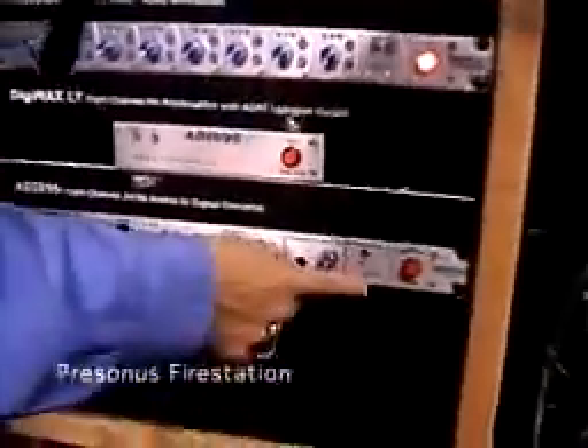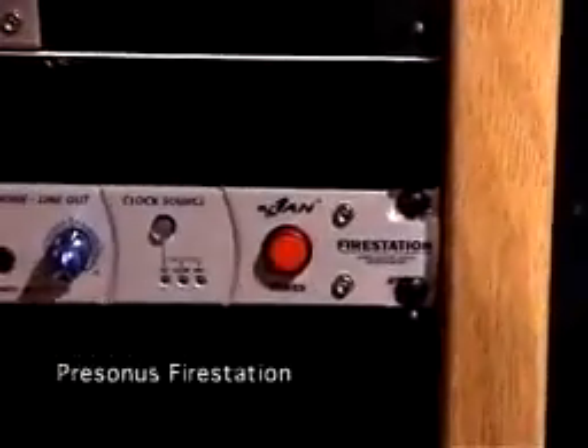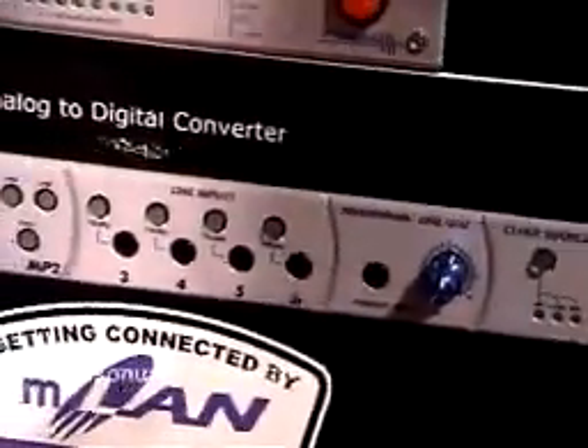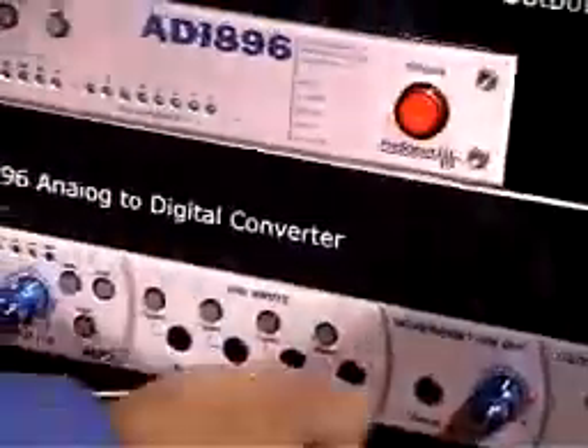This is a Firewire audio interface called the Firestation. Basically it is an eight-channel box with two tube mic preamps, four line inputs, as well as a pair of SPDIF inputs on the back.